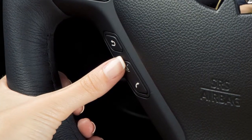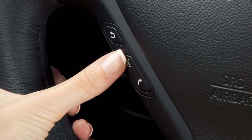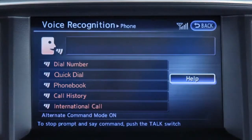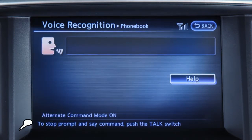You can also use voice recognition to make a phone call. To do this, press the talk button on the steering wheel and say "phone." When prompted, say "phone book." Speak a name from your phone book after the tone.